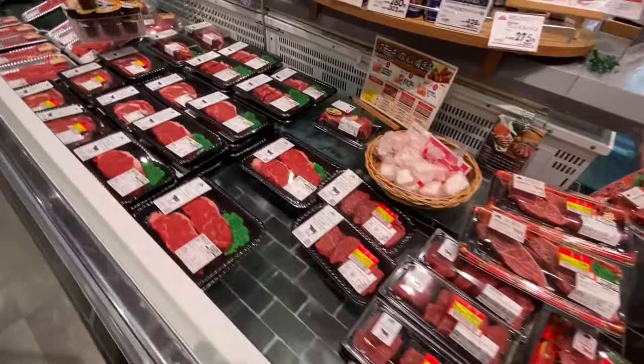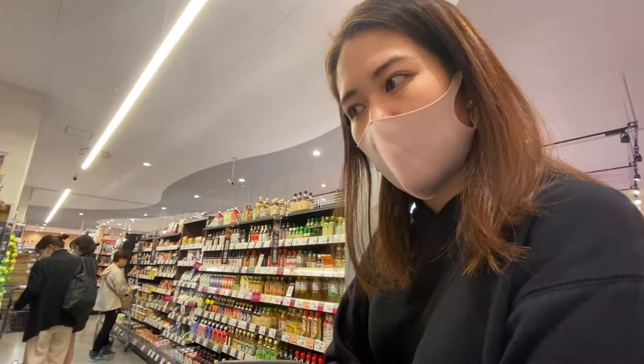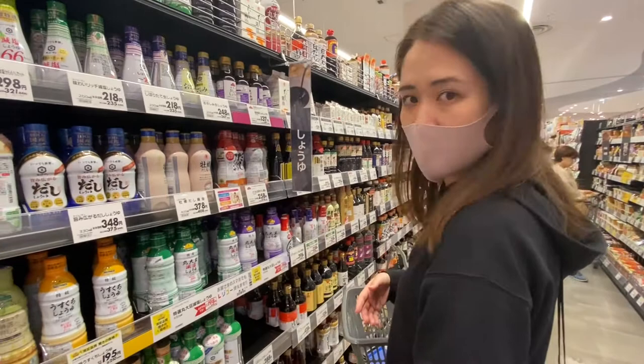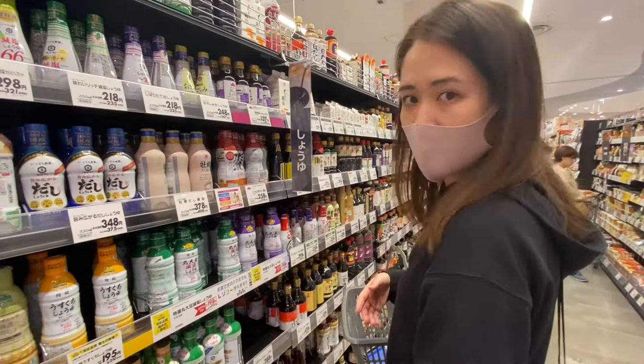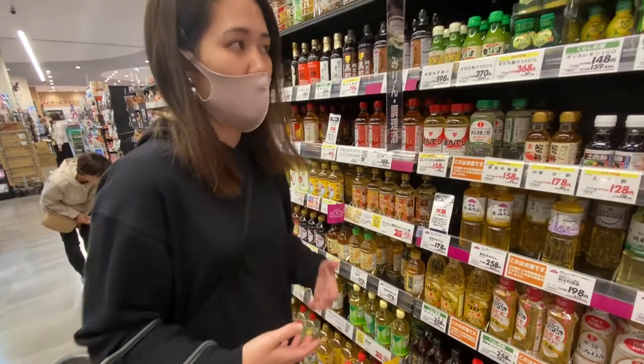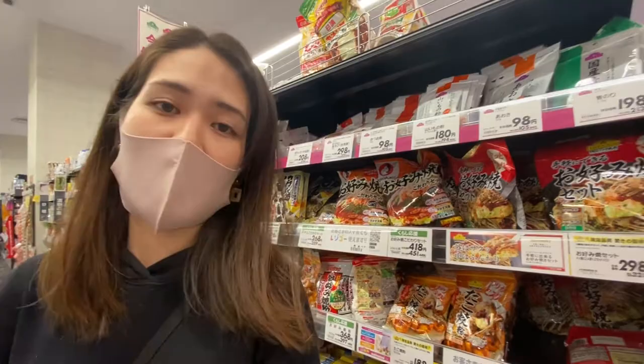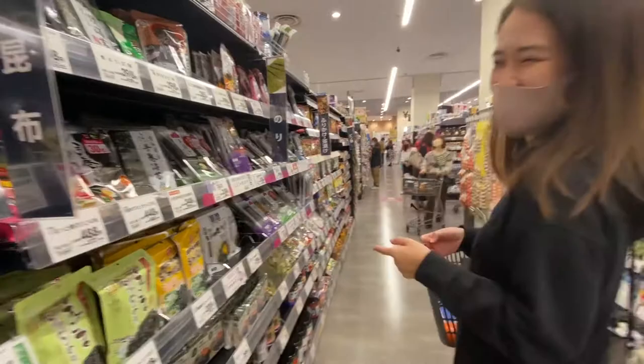What makes Japanese food good is actually the flavor — the ingredients. Soy sauce: this whole area is all soy sauce. Cooking sake — we sometimes use alcohol when cooking to make it taste better. Vinegar. There are just so many options. You can easily make okonomiyaki with this mix — I sometimes make it at home. And nori seaweed. Furikake — you just put it on rice; that's how we eat with rice.